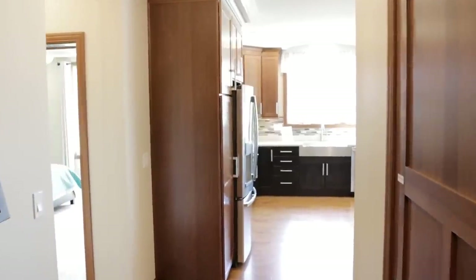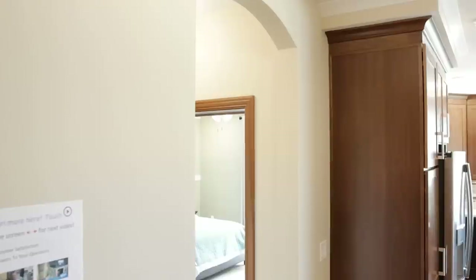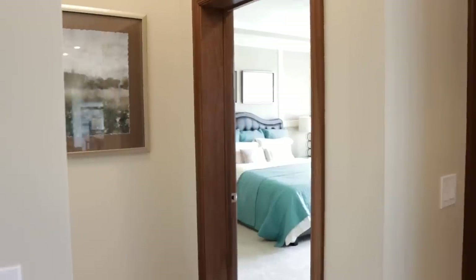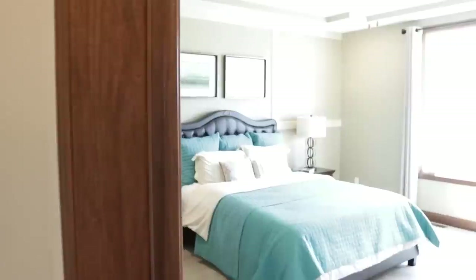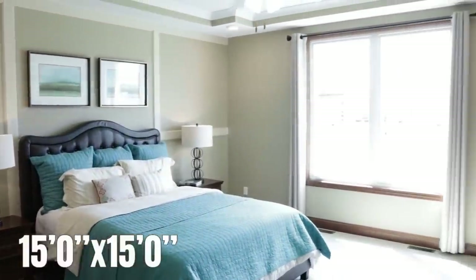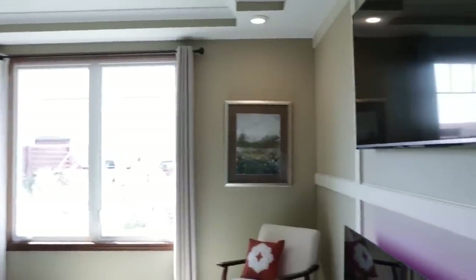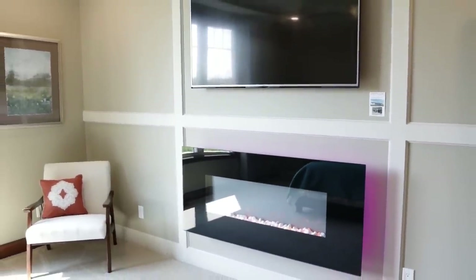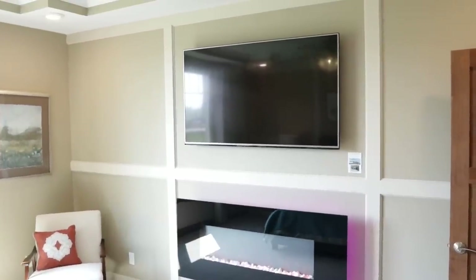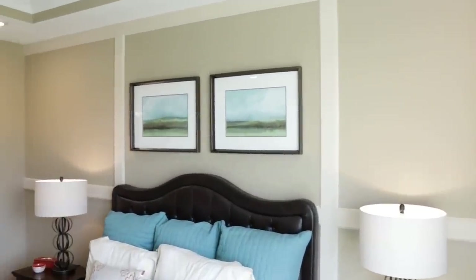We're going to go into the master bedroom with the beautiful archway coming into its own little hallway before opening up into this beautiful master bedroom, again with the tray ceilings. This is something I have not seen before — you do have an electric fireplace here in your master bedroom with this beautiful accent wall that would really set the mood, and then opposite that you have a matching wall.